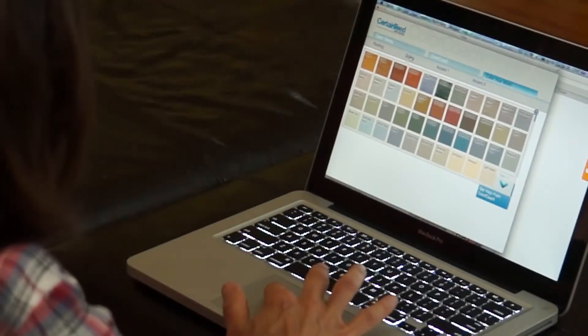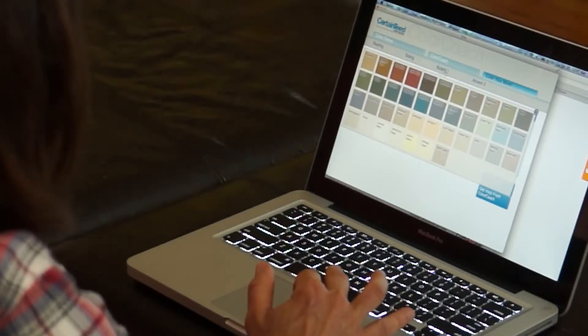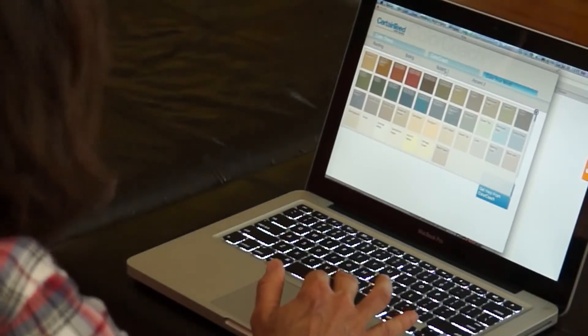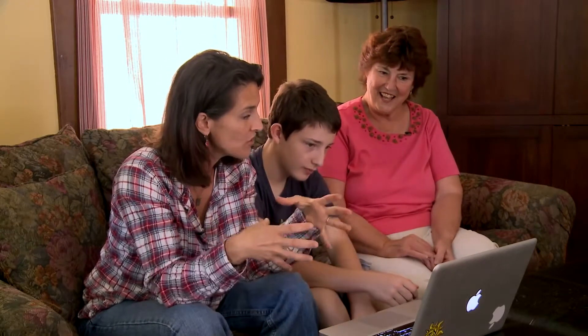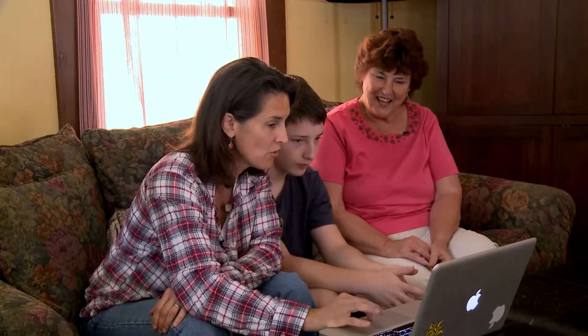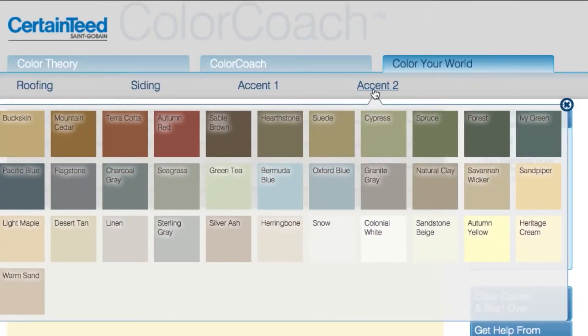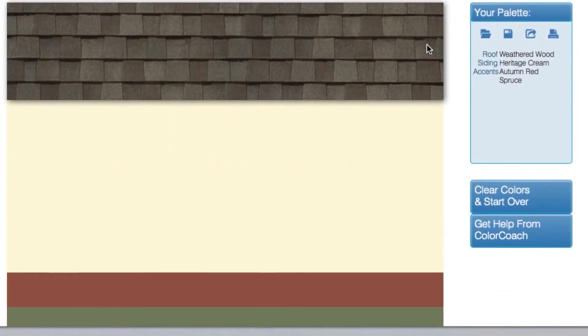And then the nice thing is you can pick the siding. I picked the roofing, I picked the siding. Now I can go to Accent 1 and Accent 2 with any of those colors, and Color Coach tells me what color would look well with the siding I picked. And you just help design your home.